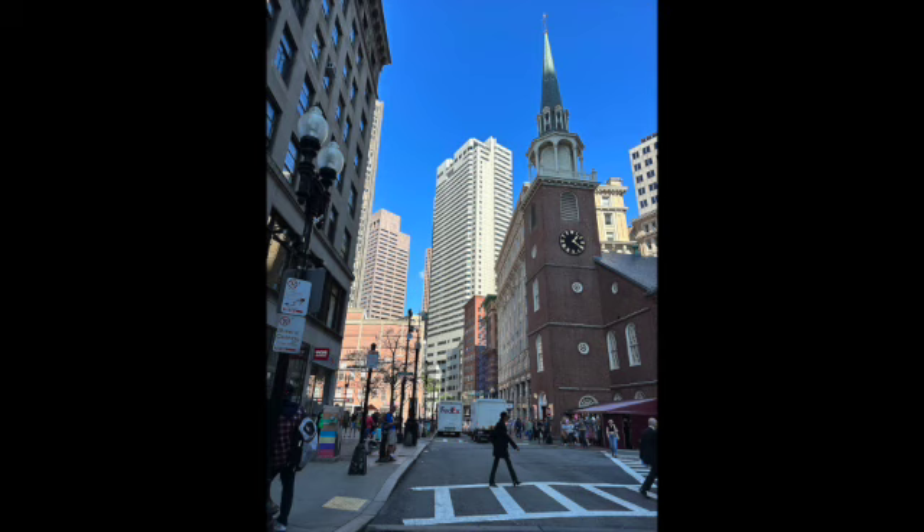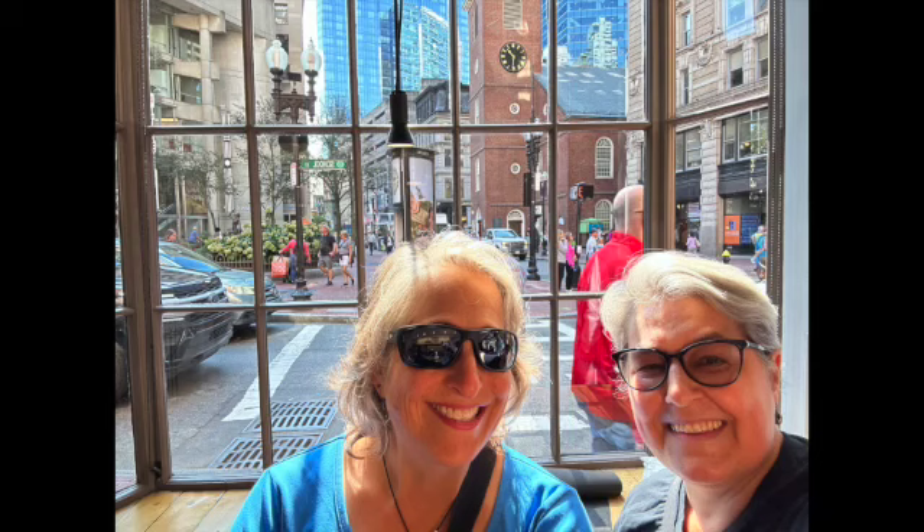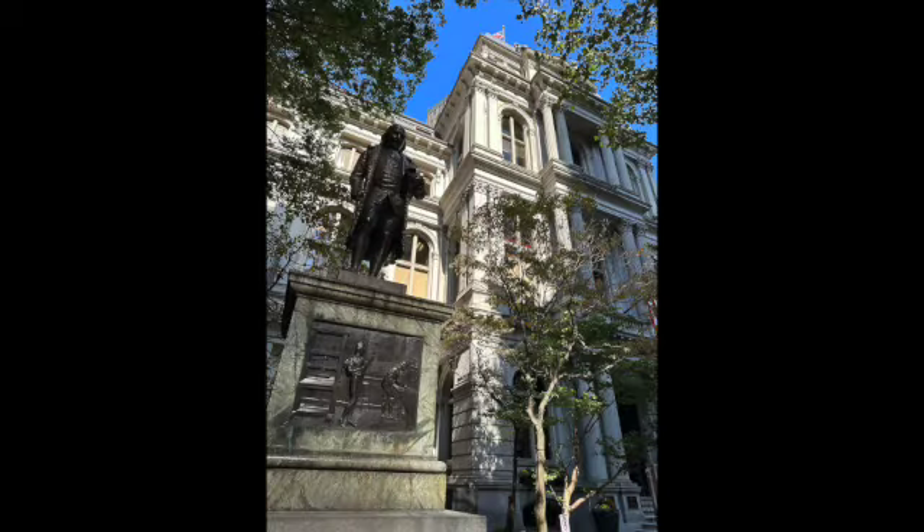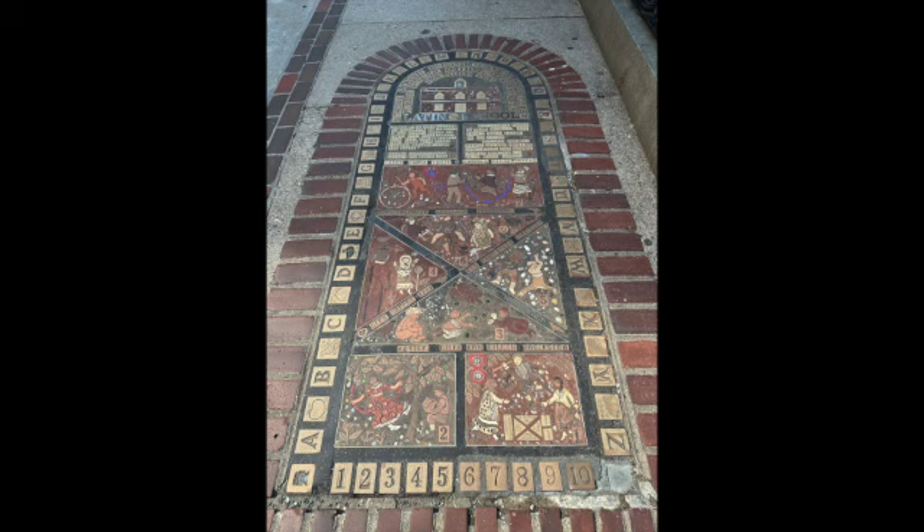Our next stop was Boston. Here we are in the historic district — that's the Old South Meeting Hall to the right. We were there to visit the Old Corner Bookstore, which is now a Chipotle where we had lunch. We ate out in the park because it was such a gorgeous day. That's the Old State House with Ben Franklin, and this is also the site of the first public school in what became the United States.